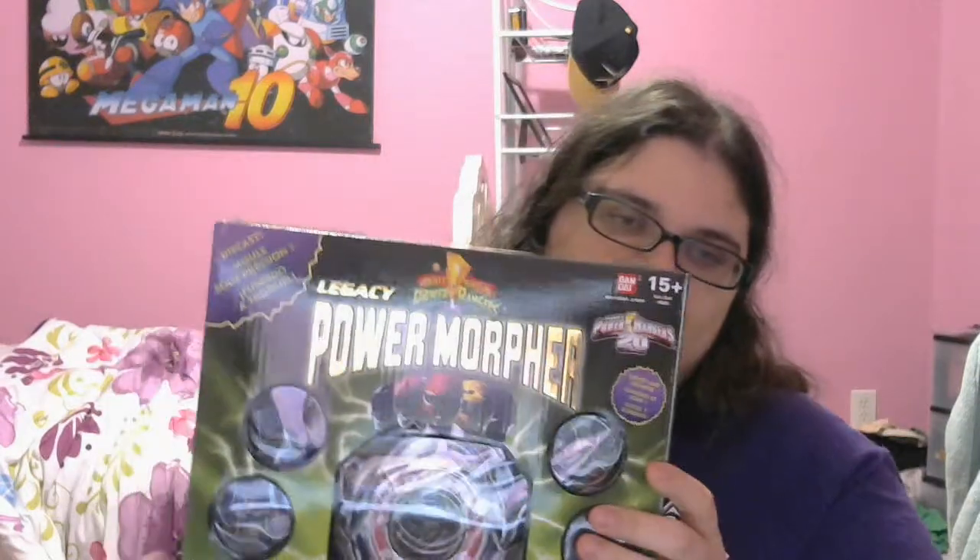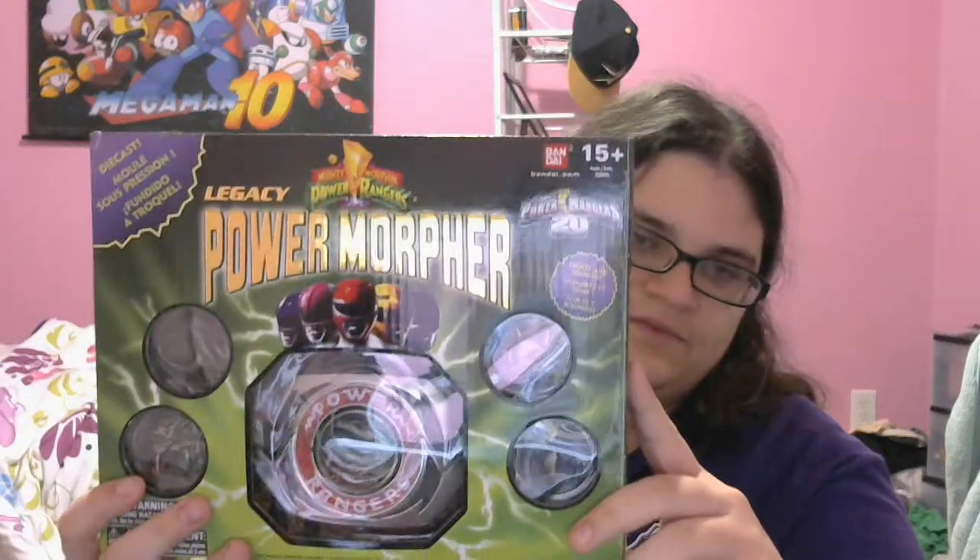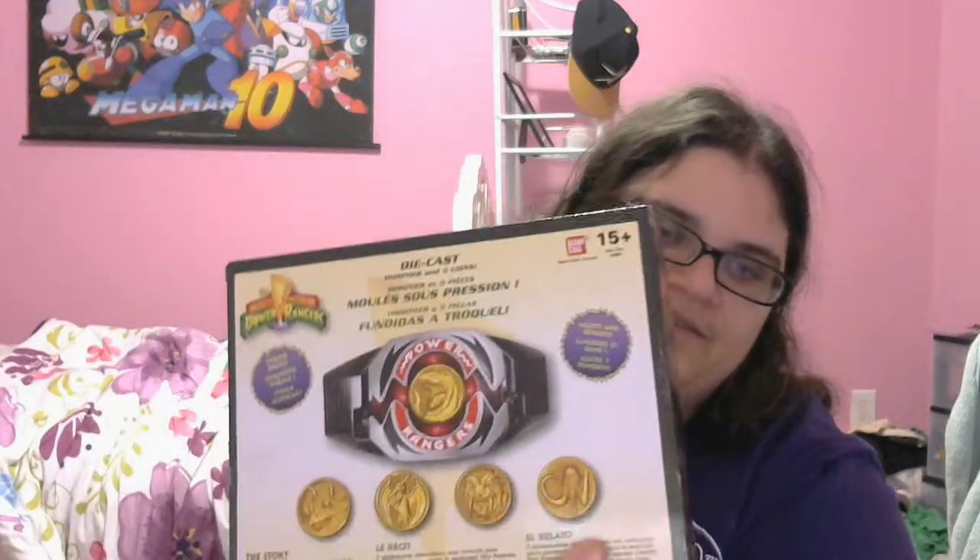The big item of the day was the Legacy Power Morpher from Toys R Us. I got this for $24, which is a huge discount over the $60 we've been seeing. This is the big cool toy line that Toys R Us has been spearheading — they've been Toys R Us exclusives. They're really awesome.